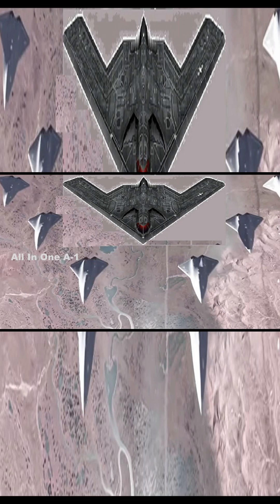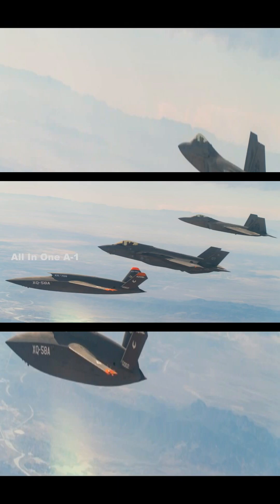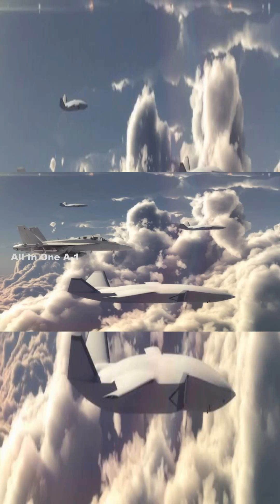This kind of loyal wingman capability, now progressing quickly through air force testing and development, enables a manned crew to control the flight path and sensor payload from the cockpit of the aircraft. This not only allows manned crews to operate at a safer standoff range, but also enables operation of a forward node or sensor platform from which to conduct surveillance.